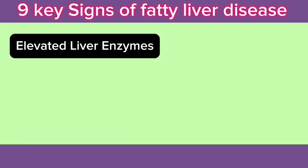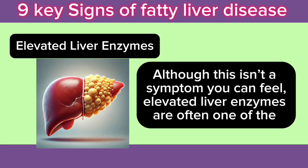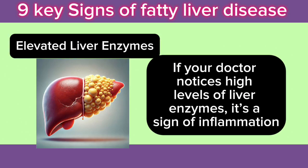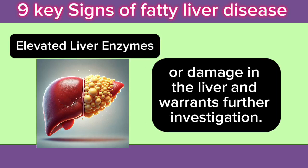9. Elevated Liver Enzymes: Although this isn't a symptom you can feel, elevated liver enzymes are often one of the first signs of fatty liver, detectable through routine blood tests. If your doctor notices high levels of liver enzymes, it's a sign of inflammation or damage in the liver and warrants further investigation.